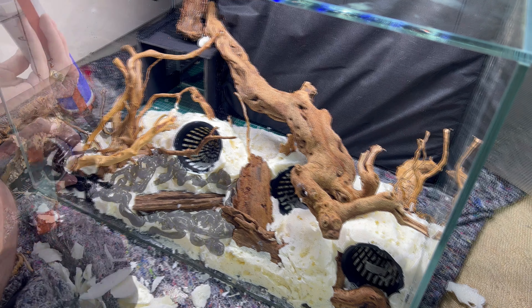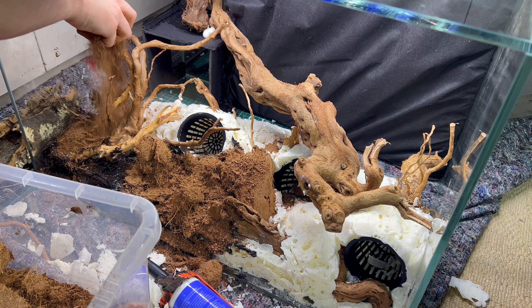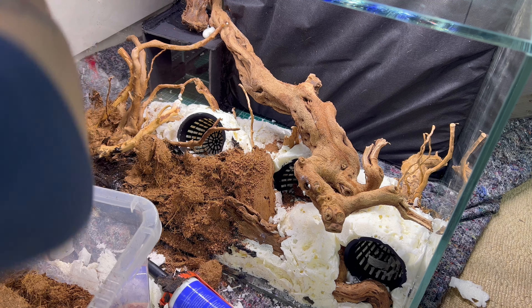I'm going to skip through this as quickly as I can since I've shown this process so many times. I silicone seal all of that foam once I've cut it all down, then stick all of the cocoa fiber to the back of that silicone seal on the foam and let it dry or cure over the next 24 hours.